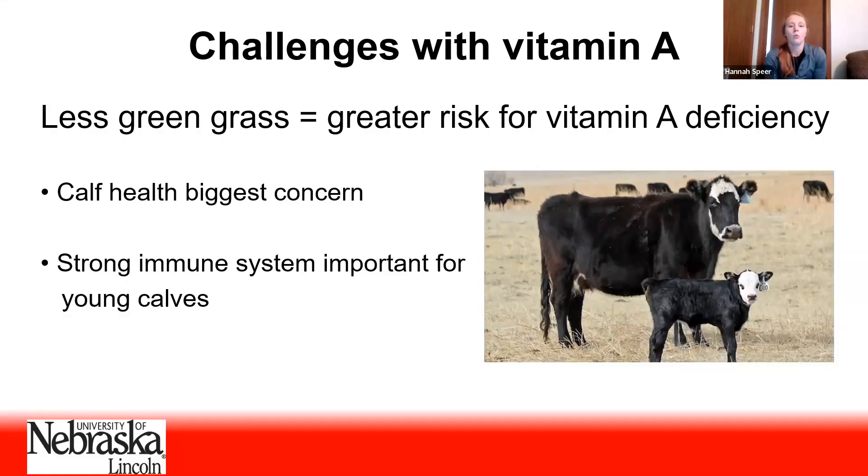We started digging into it and the more we dug around, the more we realized there isn't really a lot of information out there on vitamin A needs of beef cows in particular. So today I'd like to share some vitamin A recommendations for beef cows across different systems, what those supplemental recommendations would look like, as well as give you a brief overview of why vitamin A is a really important nutrient.